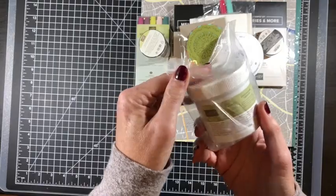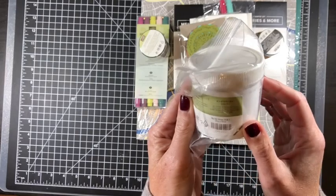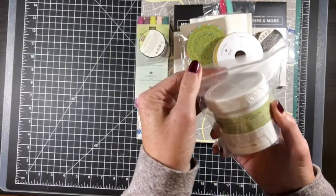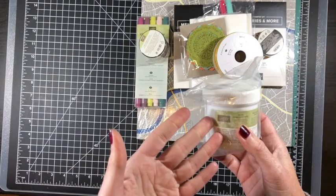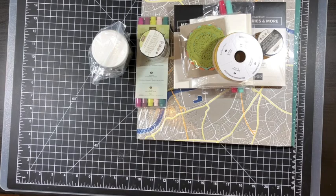This silver embossing paste is still available in the clearance rack — it's a big container, four ounces. Silver is going to be fun especially with the holiday season coming up — great for Halloween and Christmas. A couple of things aren't available anymore, but I wanted to give you a heads up since they do change out the store pretty frequently.